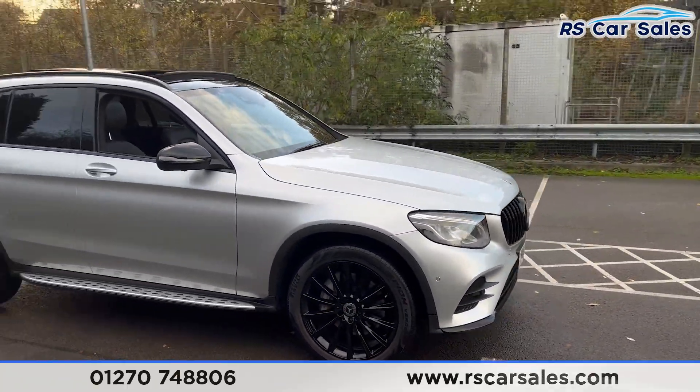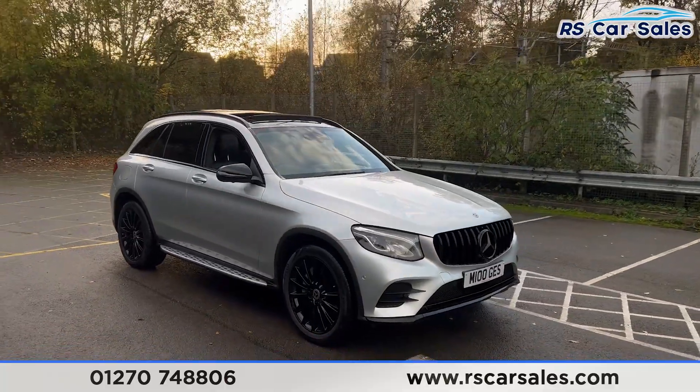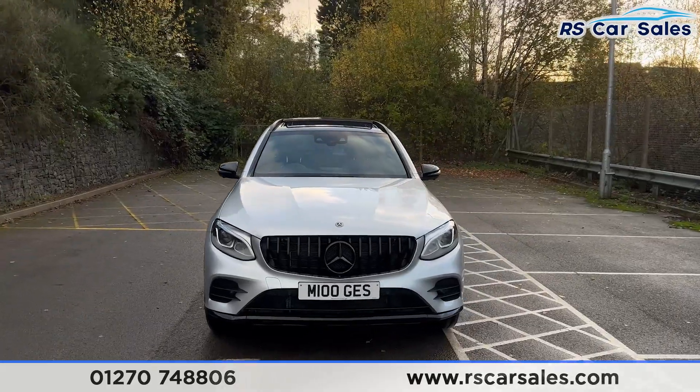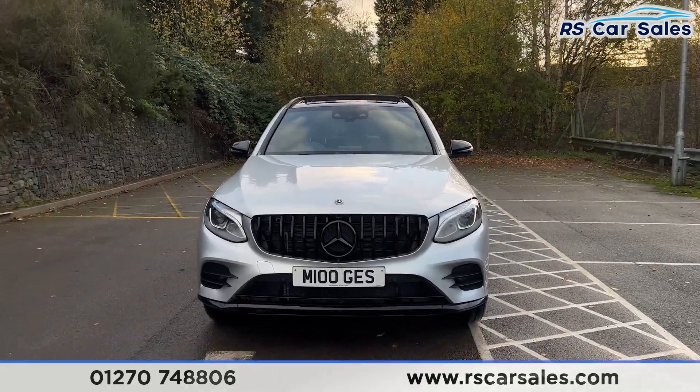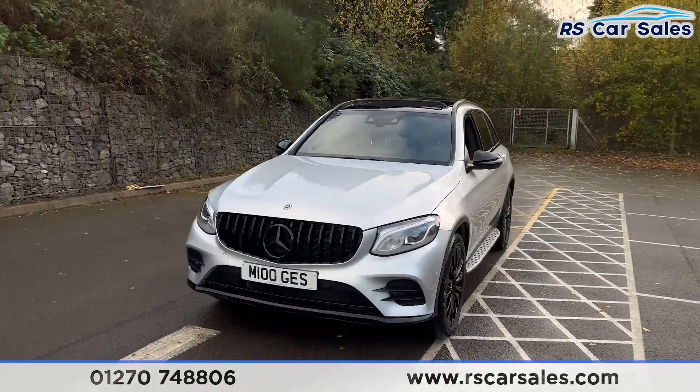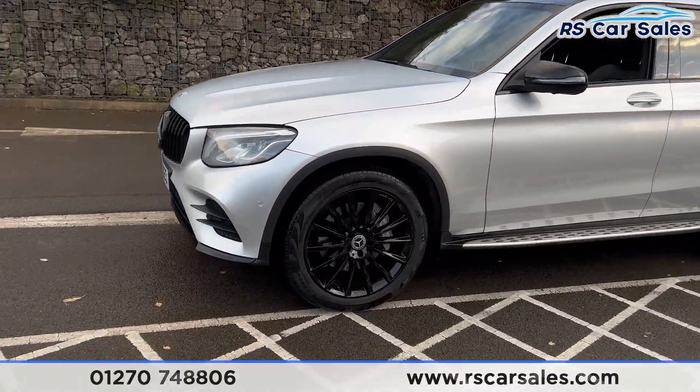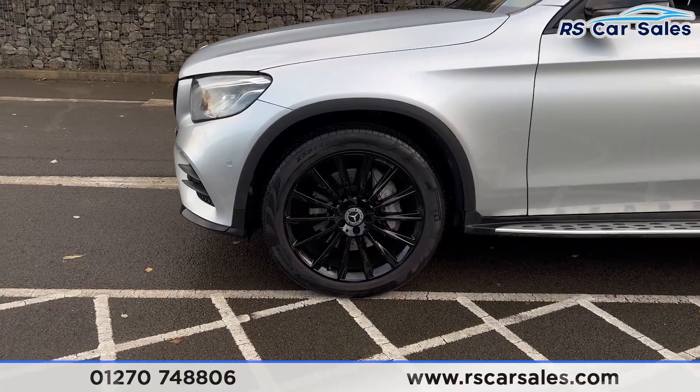The alloys are all in excellent condition. We also have the silver metallic paintwork, the LED daytime running headlights, and the Panamerica front grille with the black Mercedes badge in the centre. Round to the passenger side you'll find the second alloy wheel, once again in excellent condition.